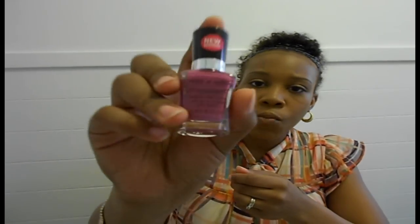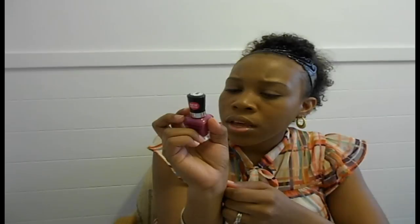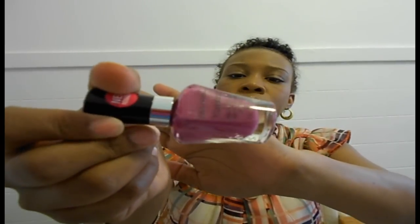The very first nail polish that I purchased was the Wet n Wild. It's new and it's the Make-A-Last. And the color is called Through the Grapevine. I don't know if you can see that color.